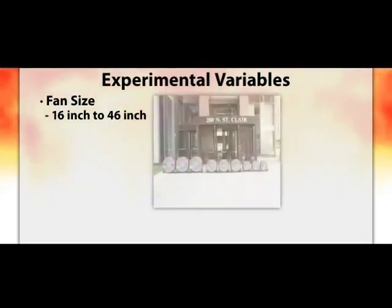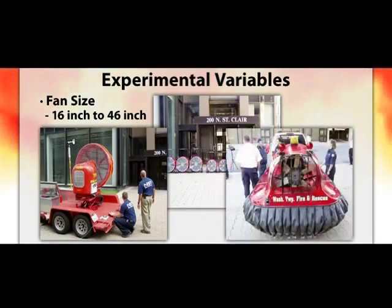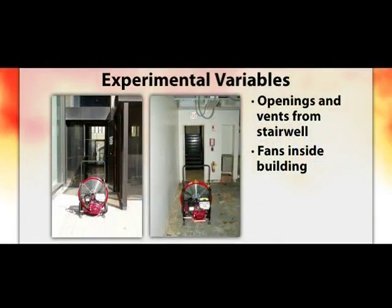Experimental variables included fan size — fans are available from all manufacturers ranging from 16 inches to 46 inches. The larger trailer-mounted fan was 46 inches, with measured face speeds over 110 miles per hour. A local fire department from Washington Township brought their hovercraft, as the Toledo chief had used one in a warehouse fire and was curious whether it would be effective in high-rise operations. The number of fans was also examined — from one to nine fans at different building entrances. Additionally, fan location, distance from the door, and fan angle were documented to determine which conditions provided the best pressure increases. Fans were also placed inside the building to measure the effect of pressurizing the stairwell.